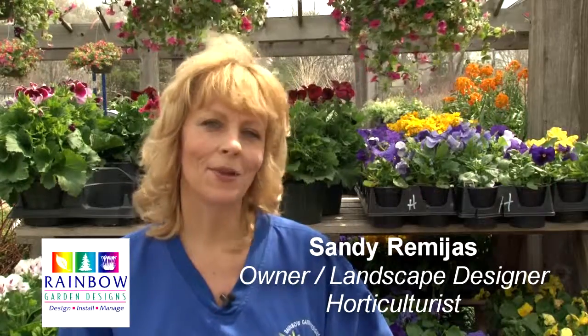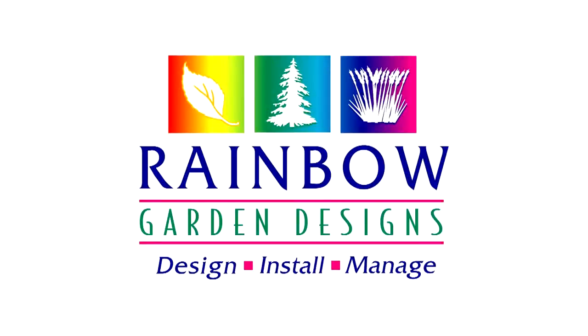Hi, I'm Sandy Remegis and I am the owner, landscape designer, and horticulturist for Rainbow Garden Designs, and plants are my life's passion.